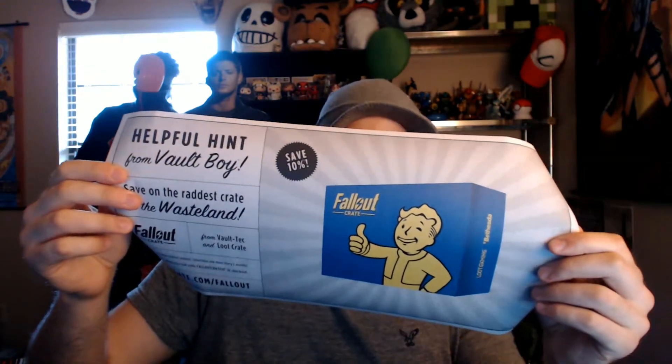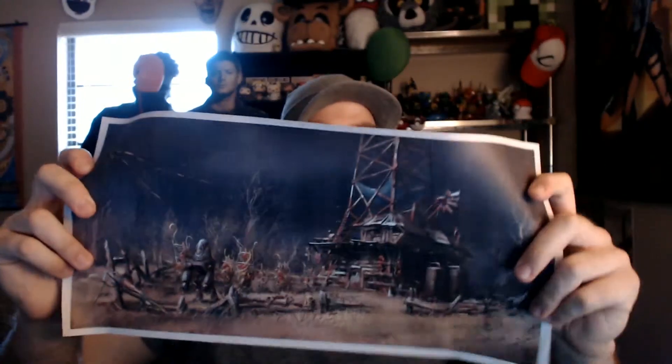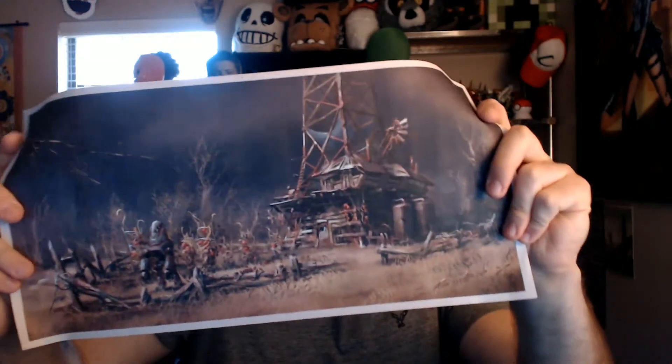And we got some little paper thing — it's probably a poster inside. Let me open this thing up. It's a Fallout poster. That's cool. It's like a vintage ad. There's something on the back of it too — it looks like one of the first settlements you do in the game. That's pretty cool. I'll hang that up, maybe try to frame it. I love me some Fallout.